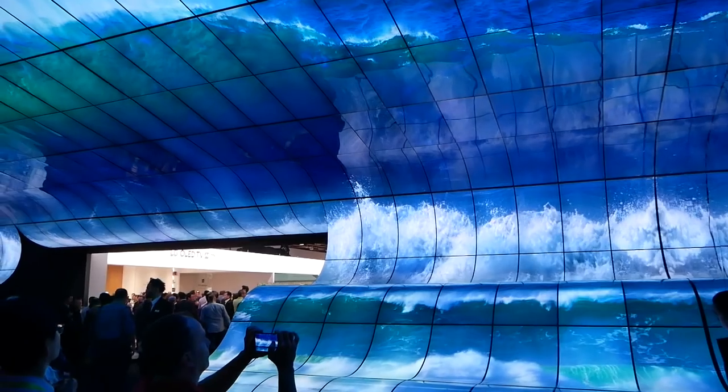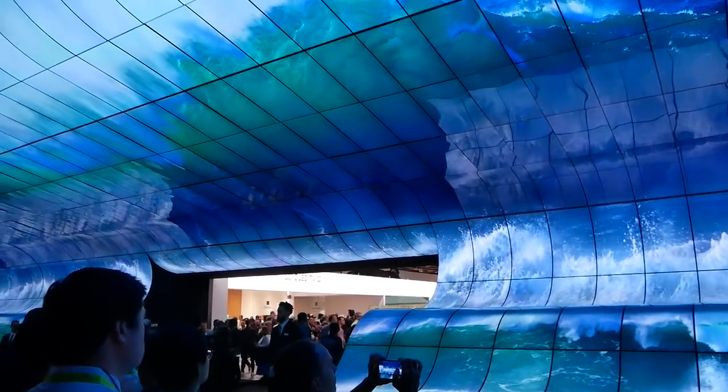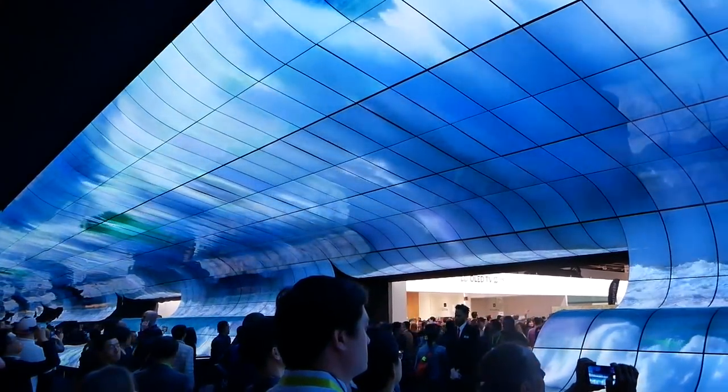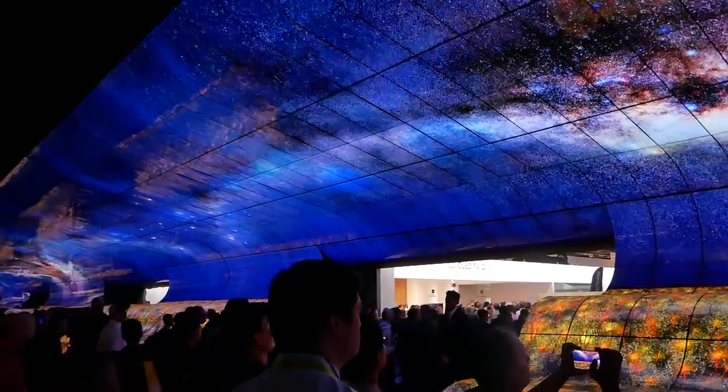Hello, this is Ricky, the YouTube tech guy. Hey guys, so today we're here to talk about the LG at CES event — basically everything that LG had to offer and all the highlights for CES 2019 from LG.